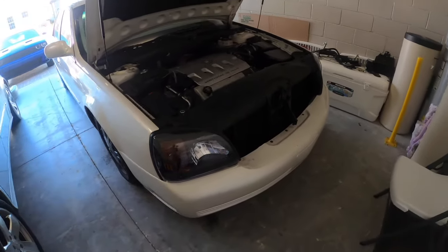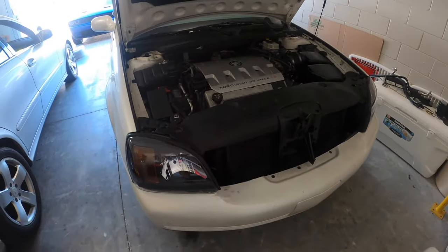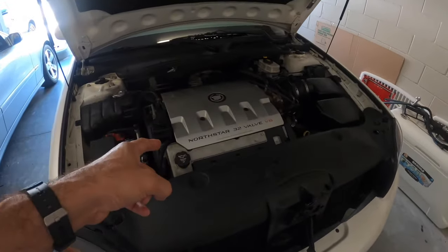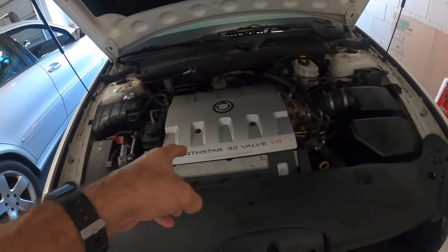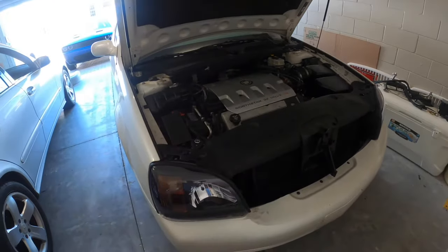Hey everyone and welcome to DCF Garage. Today we're going to work on this 2003 Cadillac DeVille. If you haven't seen it, we've already fixed a misfire code that was a P0300 and P0306. Watch that video — I'm going to leave the link in the card.